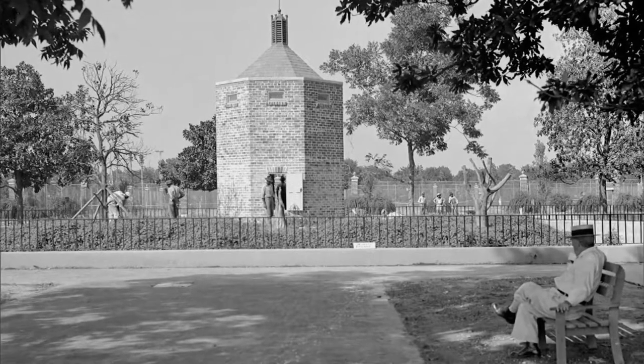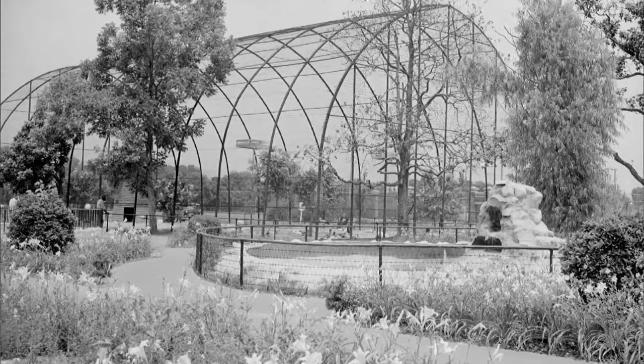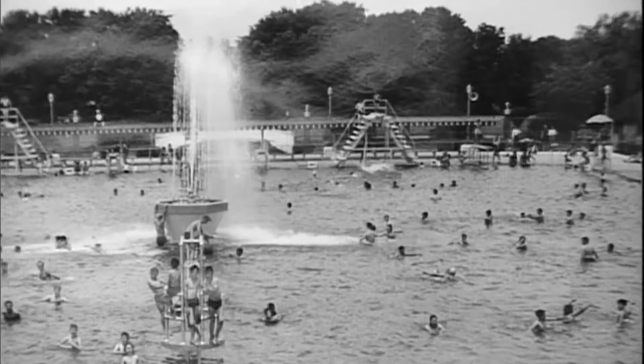In the 1930s, the WPA helped develop the park's zoo as well as a swimming pool. Other attractions included a swan-shaped boat for the lagoons and a series of miniature trains.